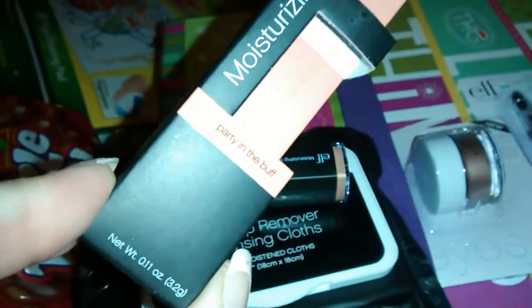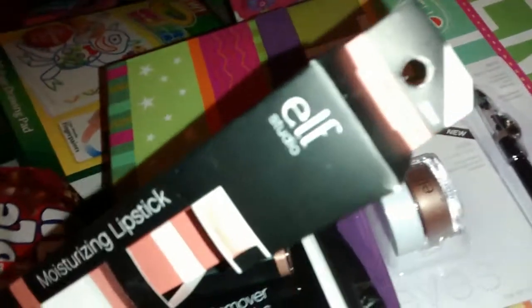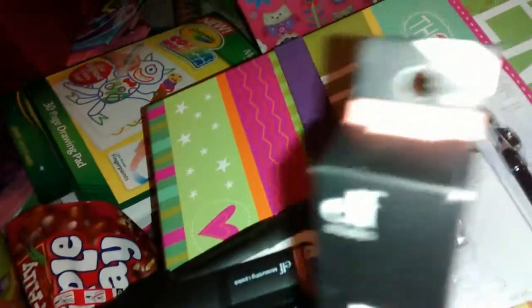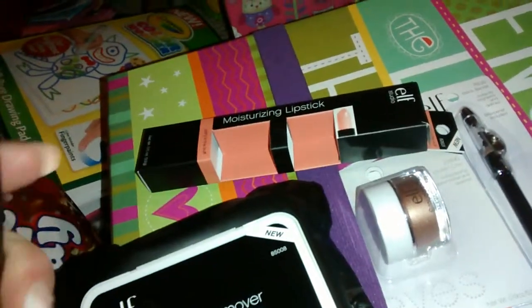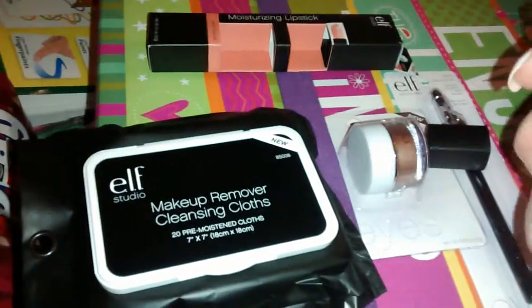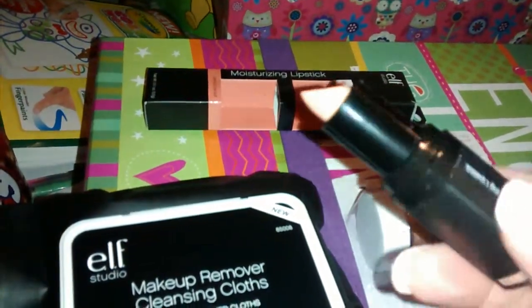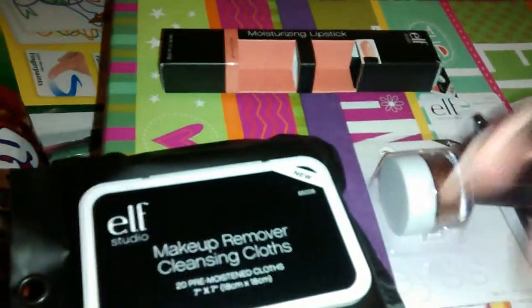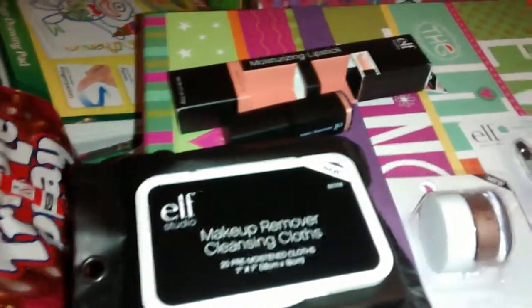I believe the name of the color is 'Party in the Buff' — it's kind of like a pinkish color. It does say it's a new product. Sorry about that guys, the light is so bright you can't even see. It's kind of a nude-ish pinkish color. When I use these products I'll definitely give you guys a review, or maybe you guys have tried them and can tell me what you think.